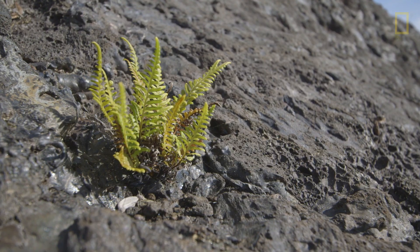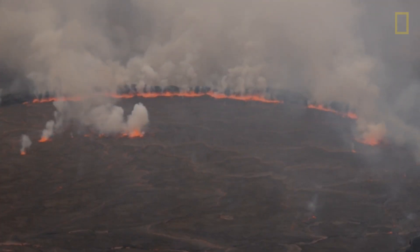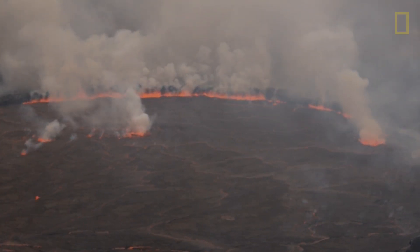Past warming events have caused massive and abrupt climate change. However, our planet is currently warming at a much faster rate.